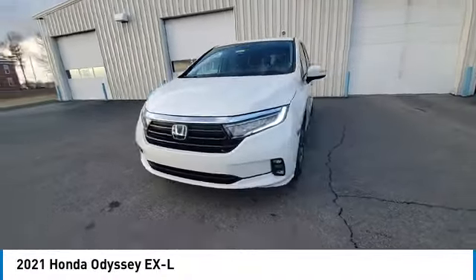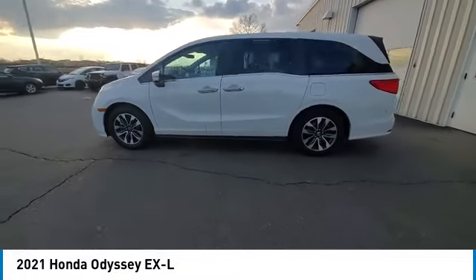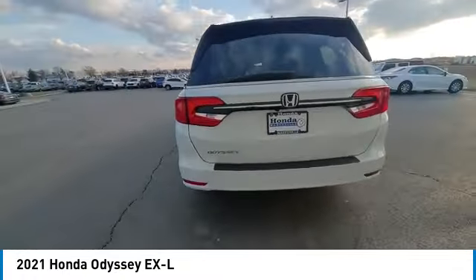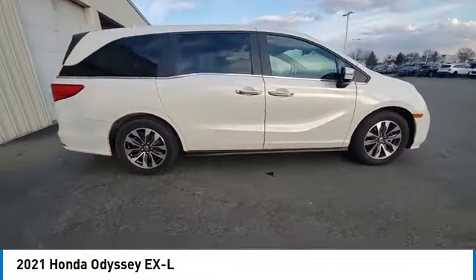Looking for the right vehicle? Check out the 2021 Odyssey. The Honda Odyssey is a showcase of distinguished style, captivating technology, and advanced safety features. A must for all families.